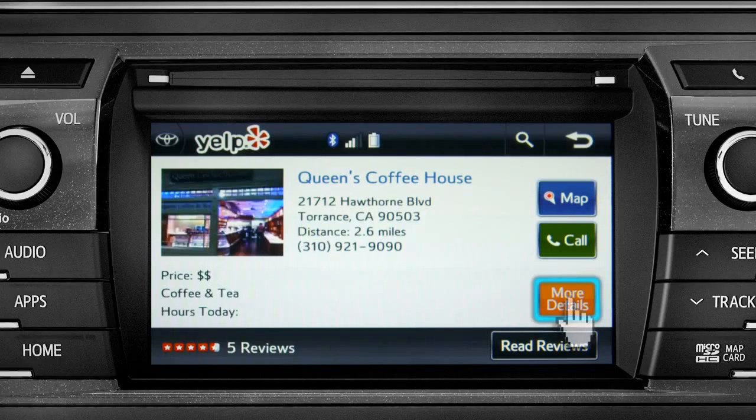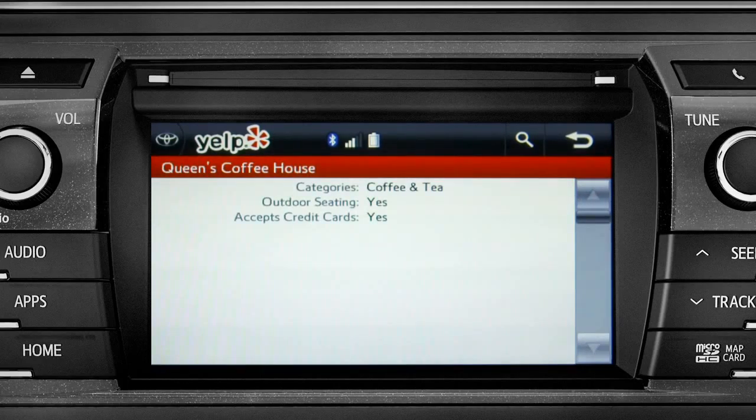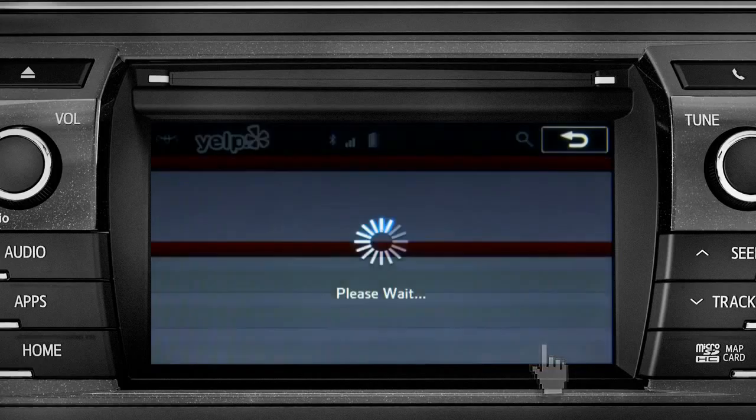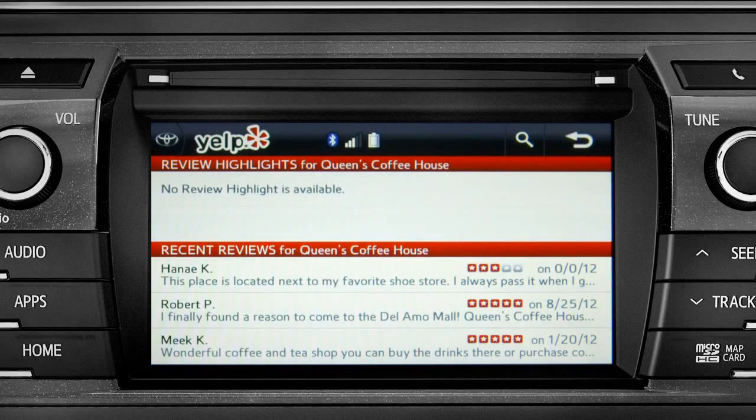Tap 'More Details' for things like business hours, recommended attire, and whether credit cards are accepted. When the vehicle is stopped, you can go back once more and press 'Read Reviews' to see what other people thought.